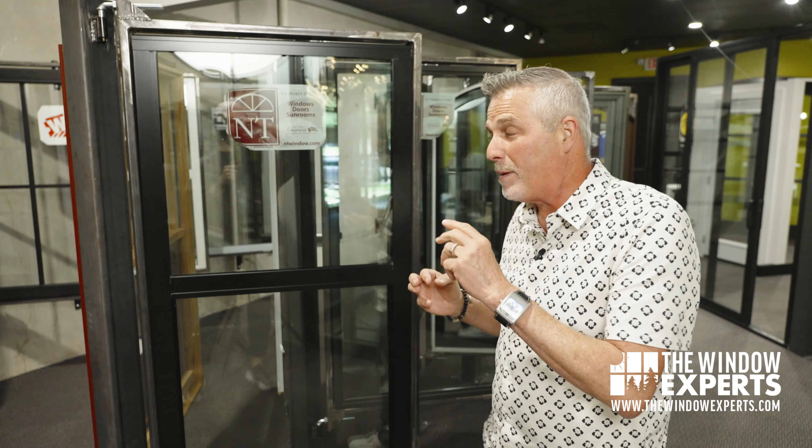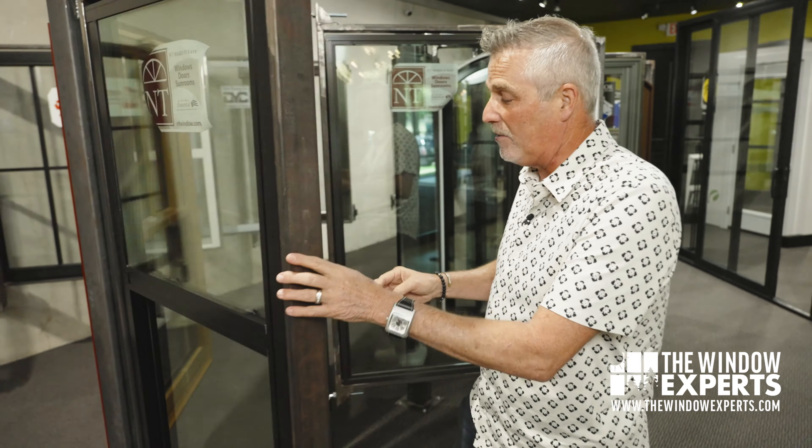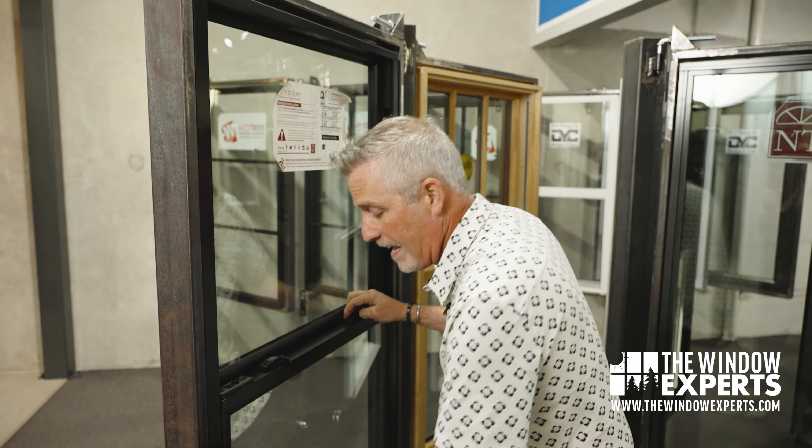I call this one aluminum 3.0 because it's not just on the actual frame of the window that it has that thermal break — it's actually on the sashes as well. So you get it on the sash and on the frame. Some window companies will say they have a thermally broken or thermally improved product, and then you'll find out it's only on the frame, not on the sash. If I tilt this in, you can see it's got that same black bar there too. This window has the thermal break in the frame and in the sash — that's why I call it aluminum 3.0.